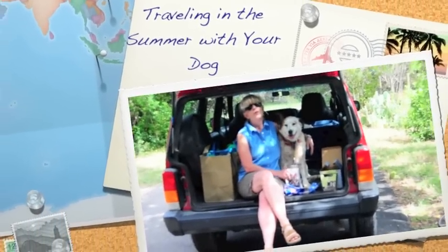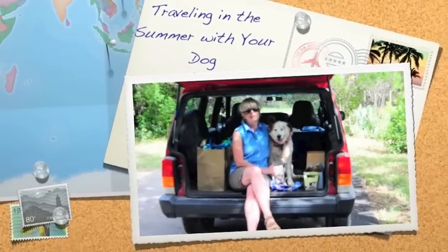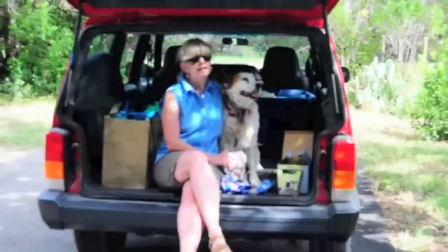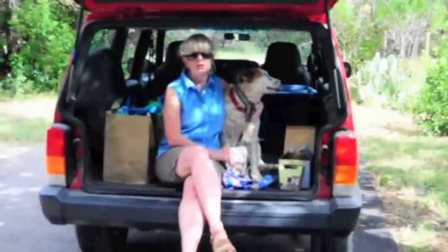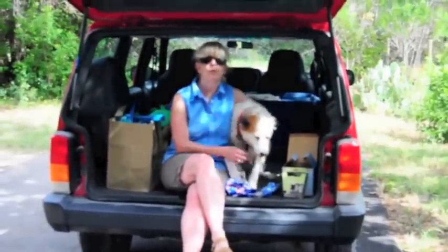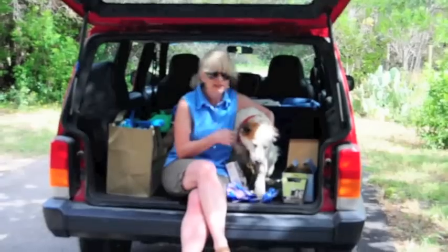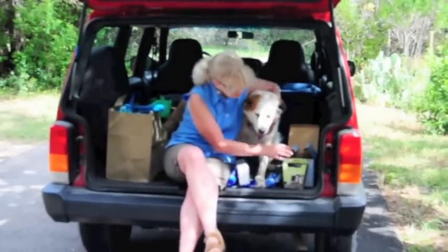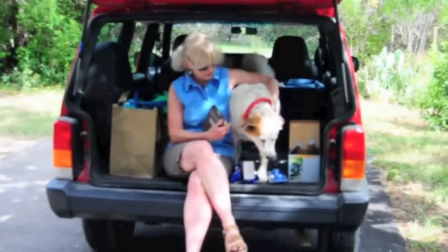Hi, it's Paris from Dog Tipper. With the 4th of July weekend just around the corner, I know a lot of us are going to be thinking about traveling with our dog. These summer trips are great to take with your dog, but you want to do a little bit of preparation before the trip begins to make it a better trip for both you and for your dog. And of course, safety really has to come first.